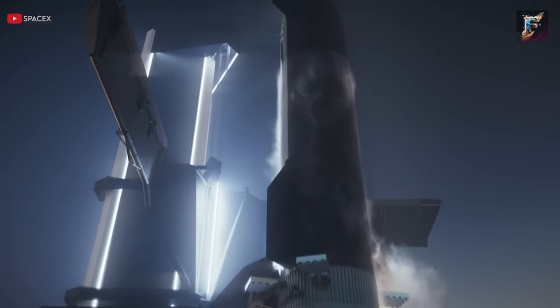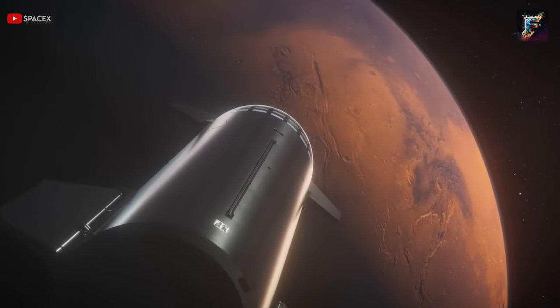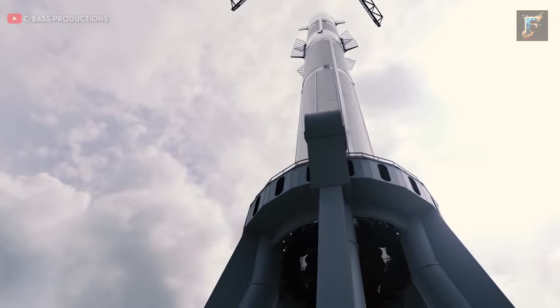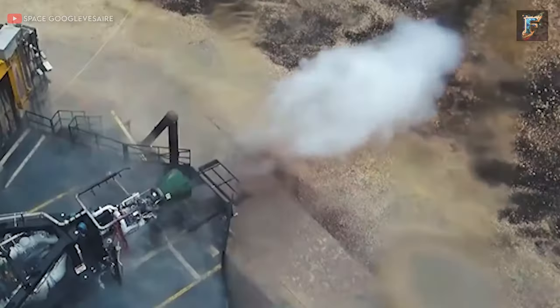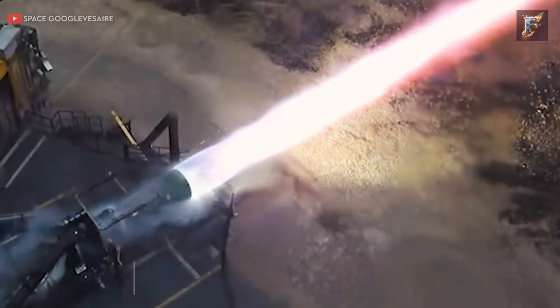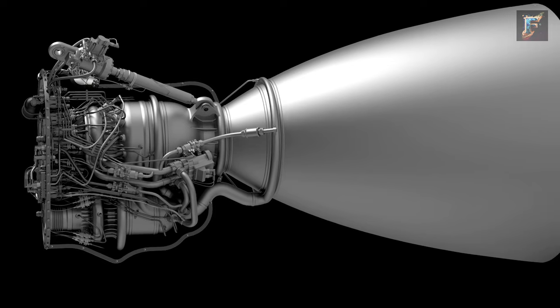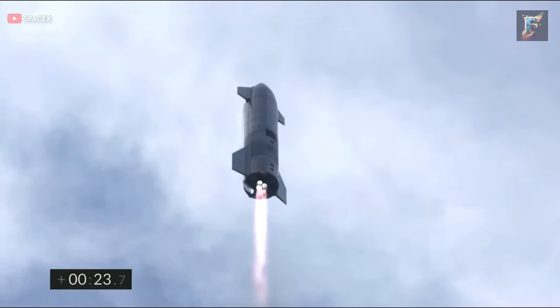SpaceX stands out in the aerospace industry for its remarkable ability to imagine unconventional ideas that others wouldn't even think of. What makes them truly unique is their capacity to turn these imaginative concepts into actual achievements. A prime illustration of this groundbreaking innovation is the Raptor engine used in the Starship spacecraft. The Raptor isn't just an ordinary rocket engine — it signifies a complete reimagining of rocket propulsion.